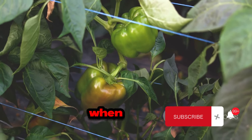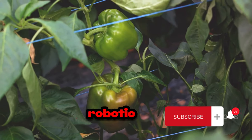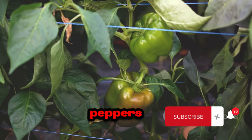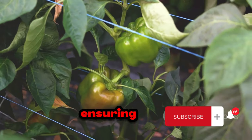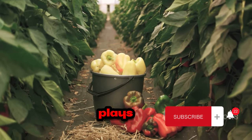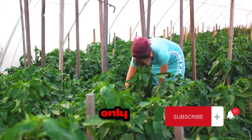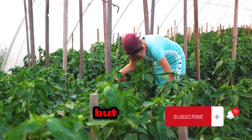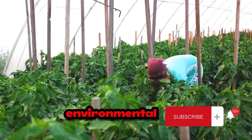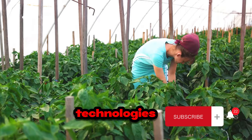Finally, when the bell peppers are ripe and ready for harvest, technology lends a hand once more. Robotic harvesters guided by sophisticated algorithms can pick the peppers without damaging the plant, ensuring a steady and sustainable harvest. From seed to harvest, technology plays a pivotal role at every stage of bell pepper farming. It not only makes the process more efficient but also helps to produce higher quality crops and reduce the environmental impact of farming. Bell pepper farming too has transformed significantly with the advent of these technologies.